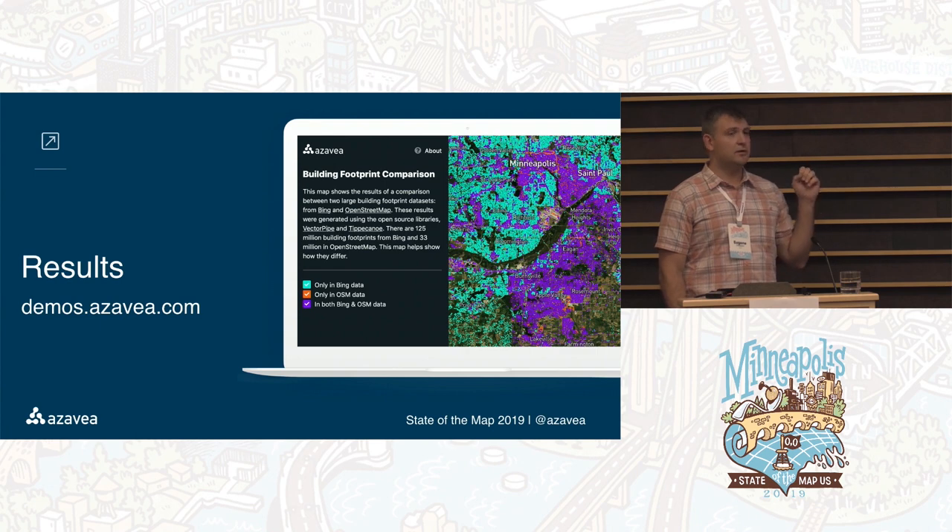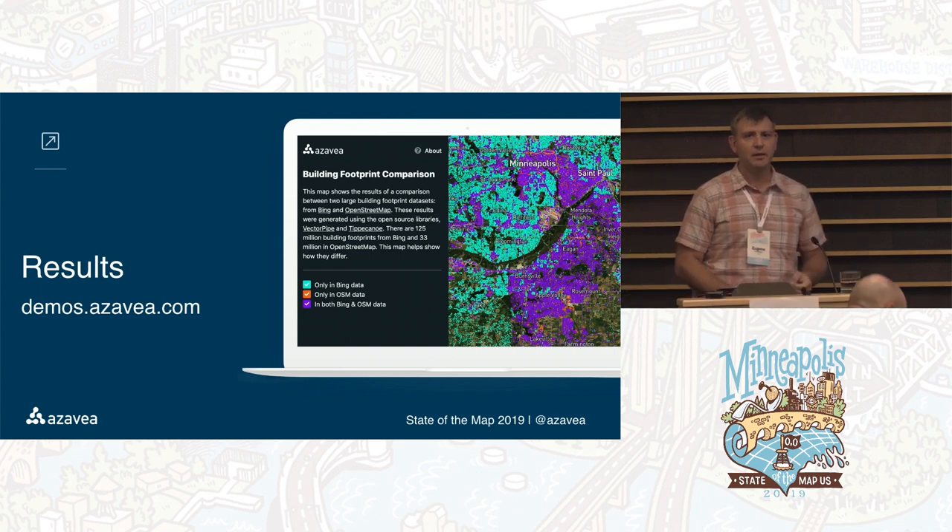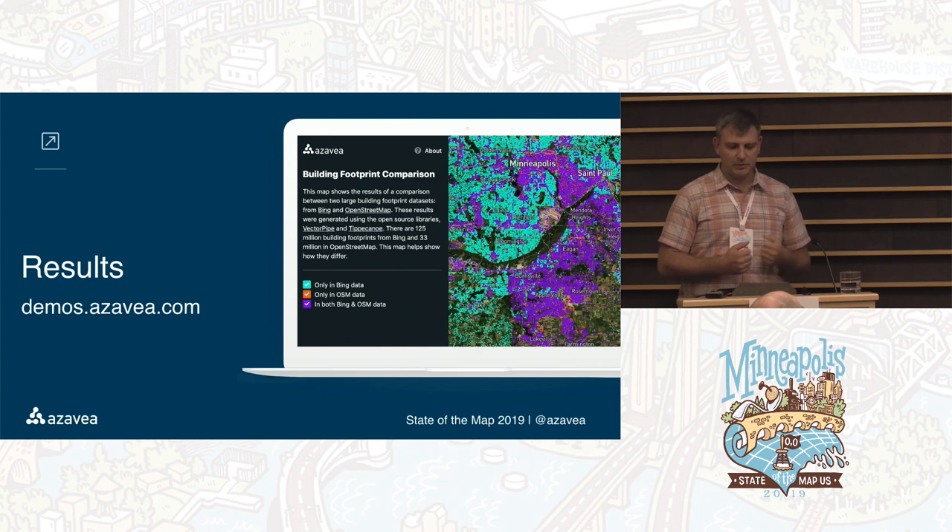We can make this an interactive talk. The results of this comparison are available at demos.azavi.com. Please feel free to go there and check it out as I speak — it might give you some ideas and or questions.